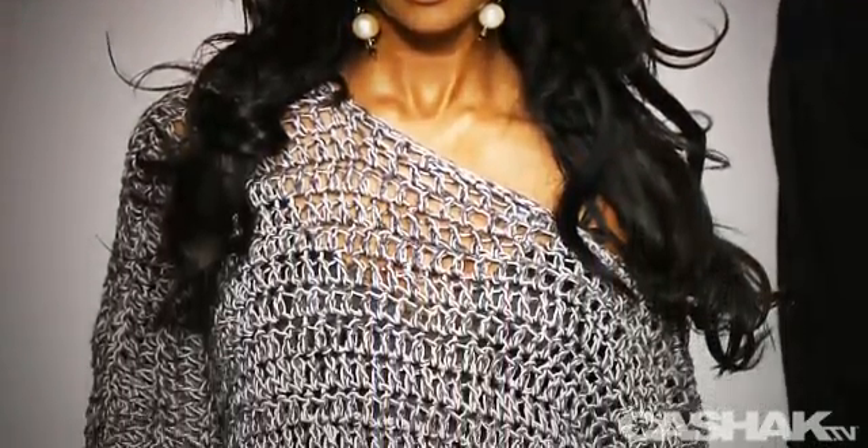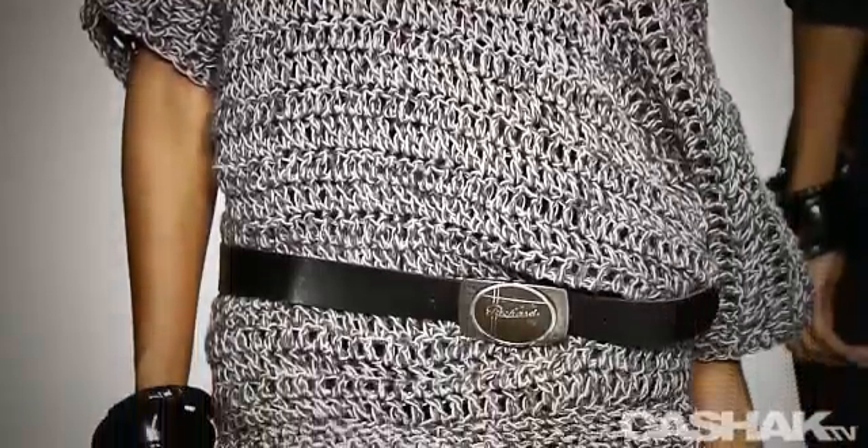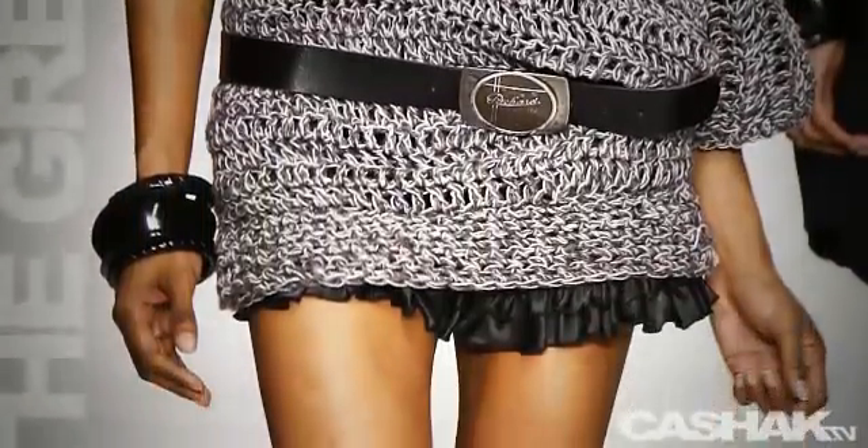For our next look it's a gray knit off the shoulder dress. It has half length sleeves, a buckle belt, and the bottom is edged with black ruffles. This is a chic outfit to wear while strolling down Melrose Avenue.